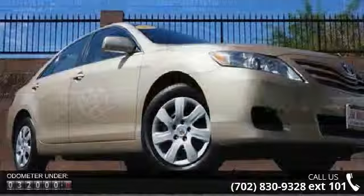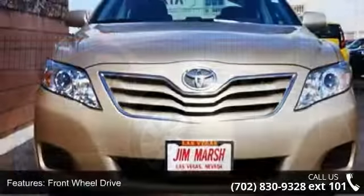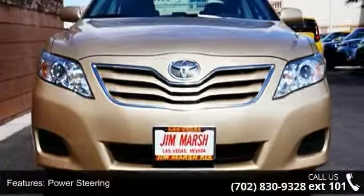This vehicle's top features include power driver's seat, rear defrost, power windows, knee airbag, rear head airbag, daytime running lights, and cruise control.